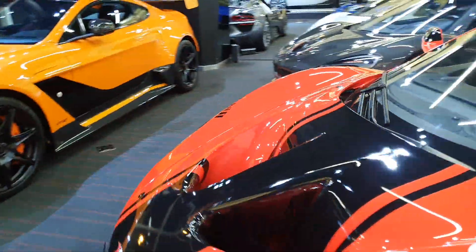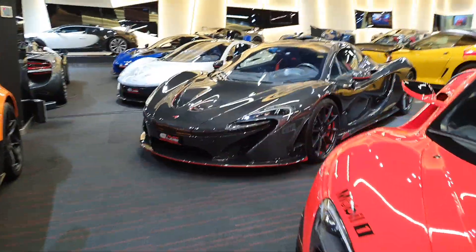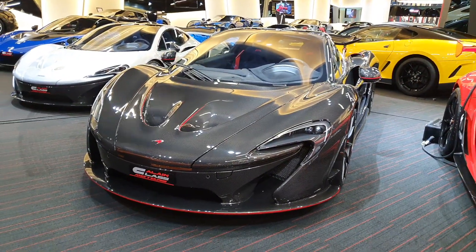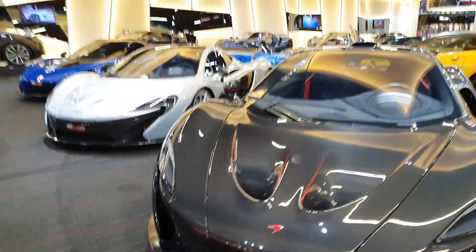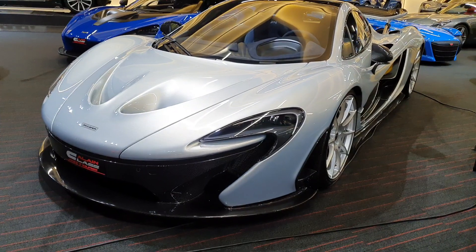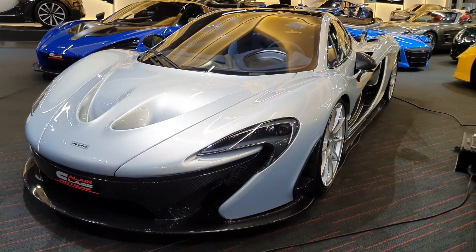Coming over here you can see an orange Aston Martin, and next to it you have two McLaren P1s. One of them is more special than the other - the gray one is a Carbon Series. I'll show you what that means. This silver P1 is the standard P1.